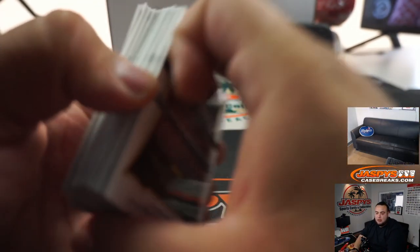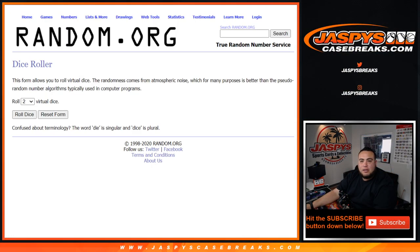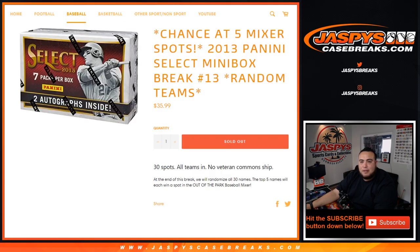Alright, so there you go — that was the quick mini box break. And then of course, dark silver here. Customer names — let's roll it. It's a three and a five, eight times. Top five get a spot in the mixer.